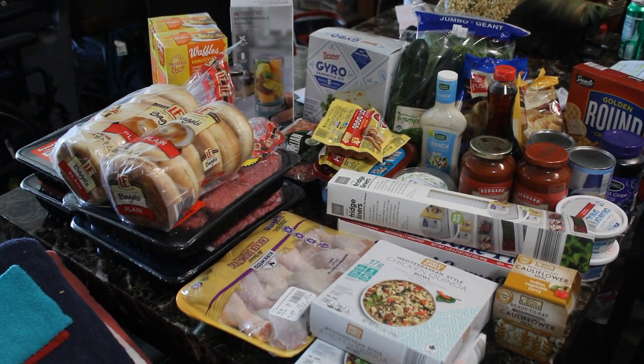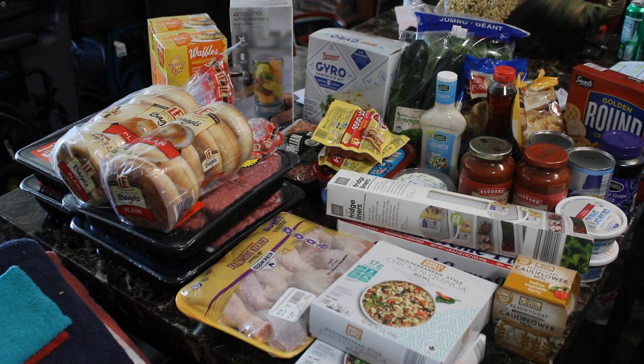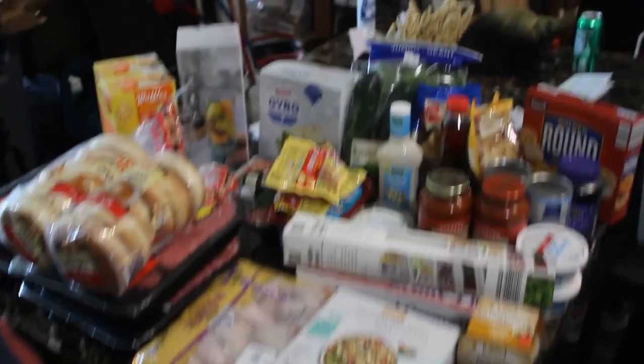Hello, thank you guys so much for tuning in to another video, it is your girl Tabitha here. Today I thought I'd do something a little bit different, which was show you guys an Aldi haul. I usually try to stay under $150 at Aldi's — that includes not just food but also home decor, kitchen decor, and kitchen utensils. I'm shopping for a family of six, sometimes eight.